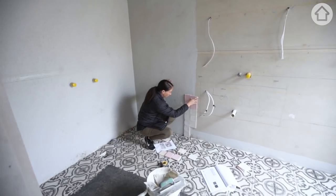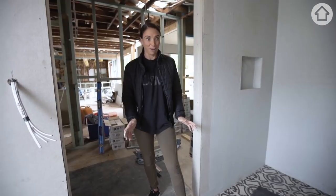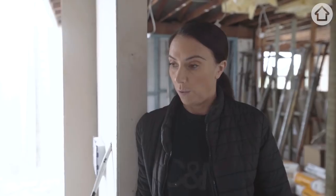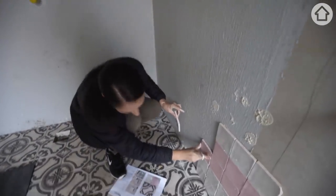Oh my god, that is so ridiculously crooked — unbelievably crooked. It's too high. Looks like crap. No, I think it'll be quite cute actually. Am I making the right decision here? Has anyone ever seen me so indecisive about a tile in my life?